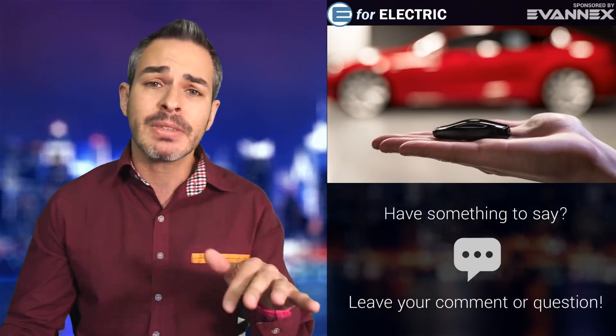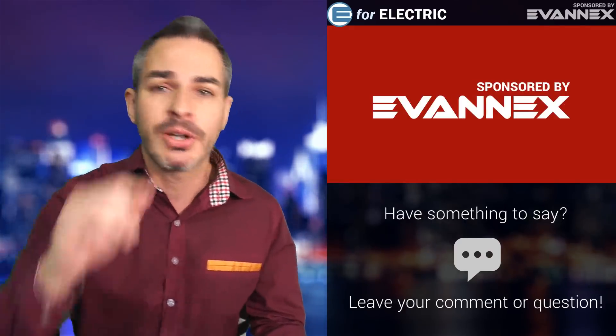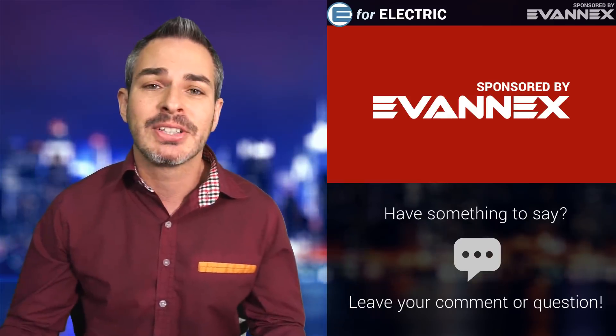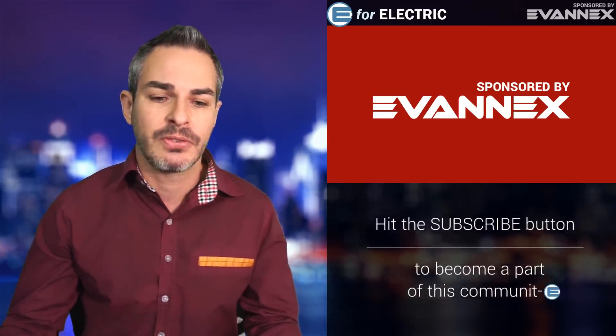This show and channel is sponsored by Evanex, aftermarket accessories for Tesla that I don't think you can hack. There's a discount code in the description of this video — go ahead and grab it so you can save yourselves a few bucks.